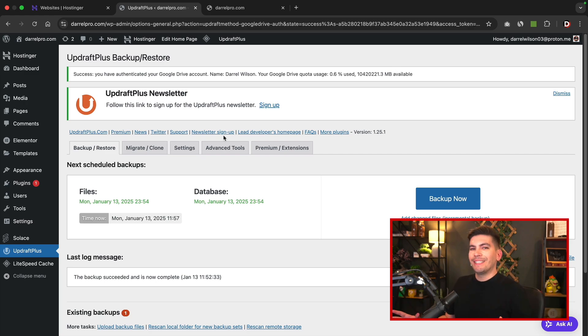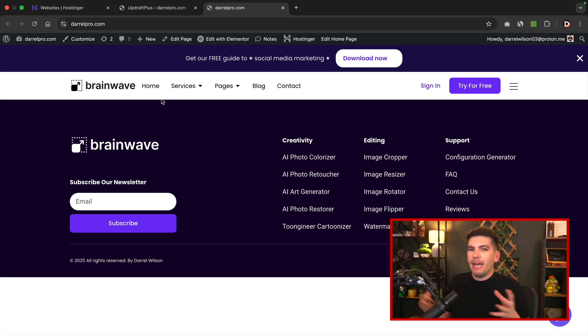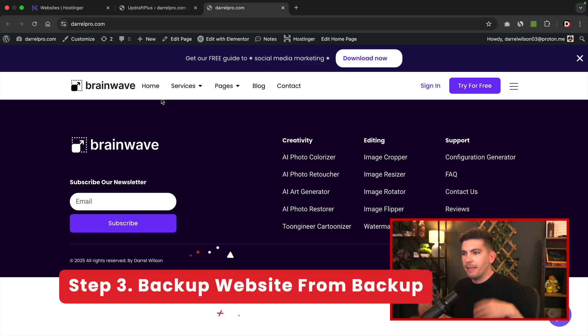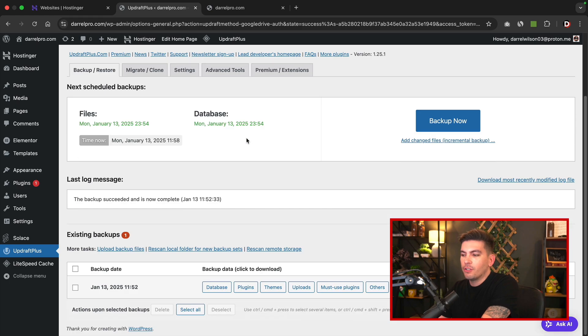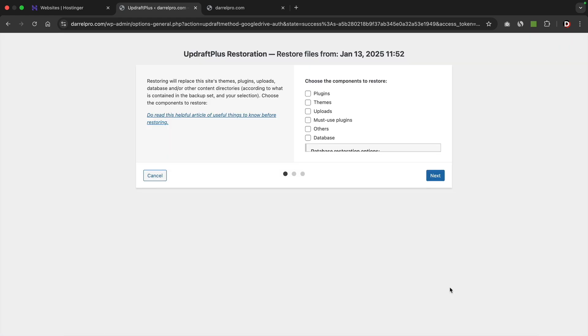So let's say you messed up — you destroyed your website, something bad happened. Here's my current website, and maybe Elementor spazzed out, got a mind of its own and deleted everything, leaving you back at square one. Let me show you how to restore the backup. Going back to UpdraftPlus, I'll scroll down, and all I have to do is click on restore — this will restore my website to that previous backup.